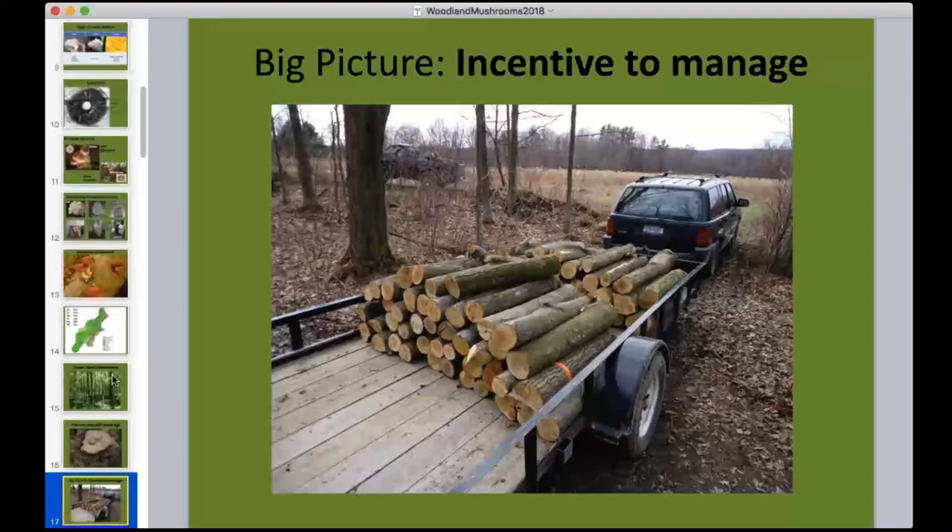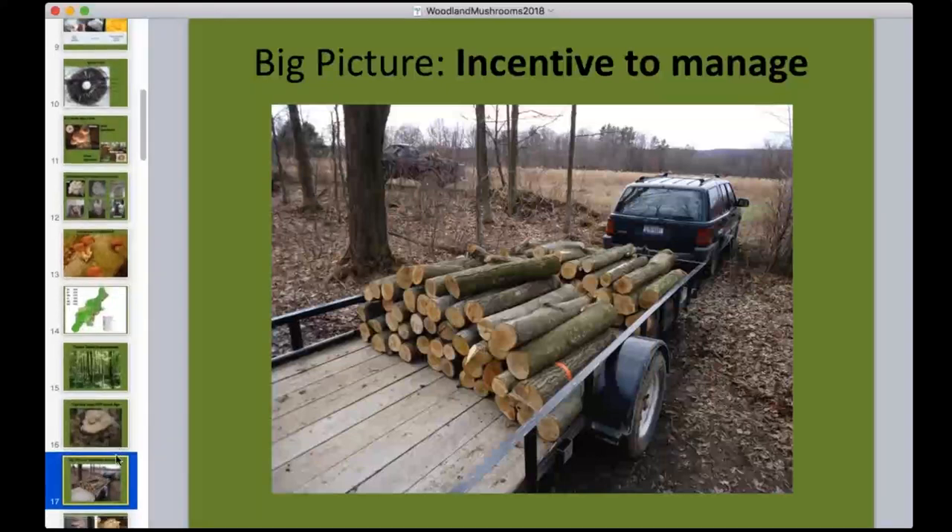We thinned a sugar bush on our farm to remove smaller trees and give space to excellent maples we wanted to tap. Sugar bush management and mushroom production go nicely hand in hand — you often produce material you can use for mushroom logs, and you also often need firewood, so you can generally get both products from the same thinning work.